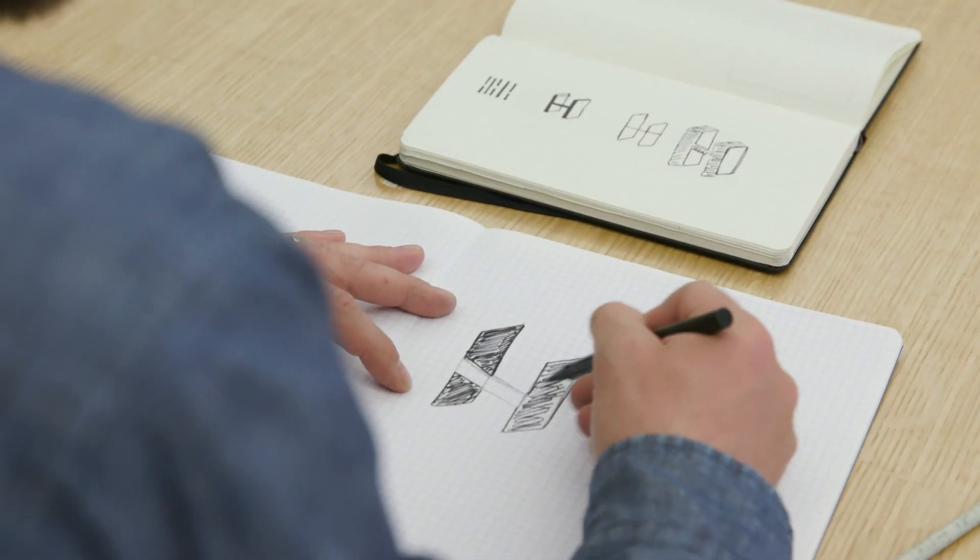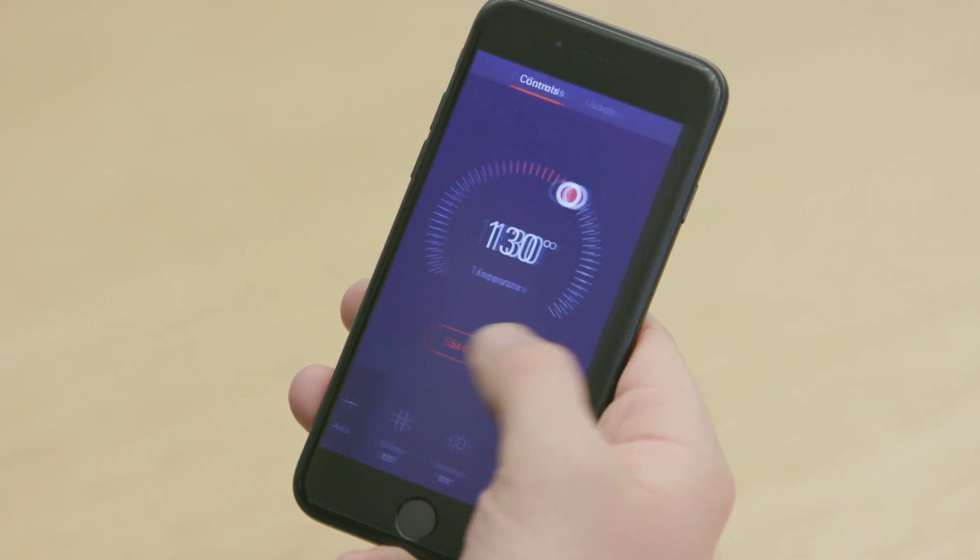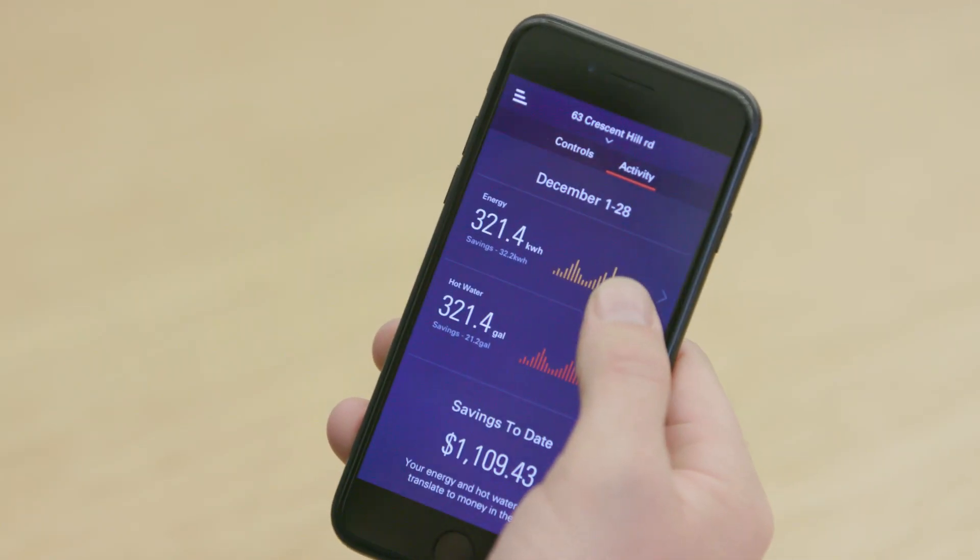We also incorporated this new perspective into the brand identity and into the HeatWorks app, which gives people a way to monitor and control their energy usage.